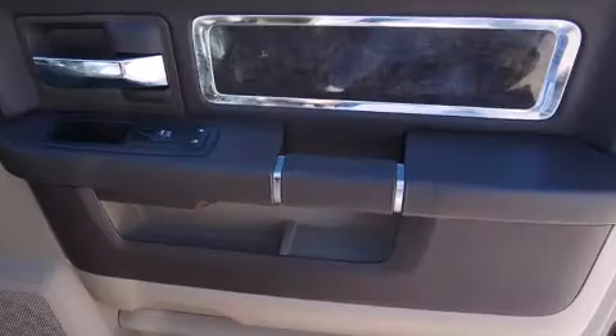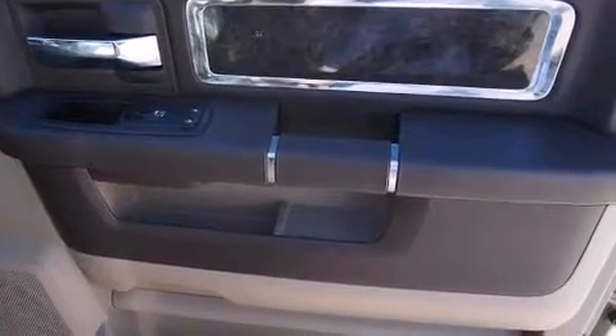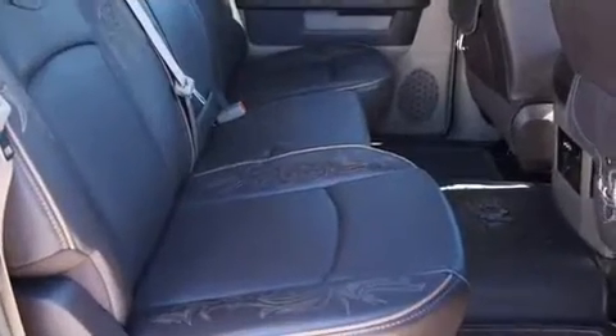A wealth of standard features means that you no longer have to sacrifice. Such as remote keyless entry, voice-activated navigation, a trailer hitch, and power front seats.